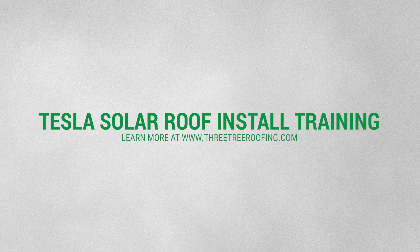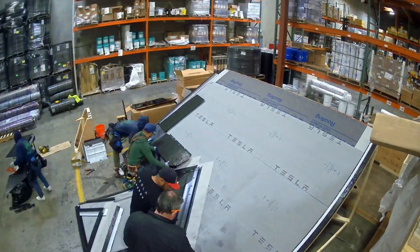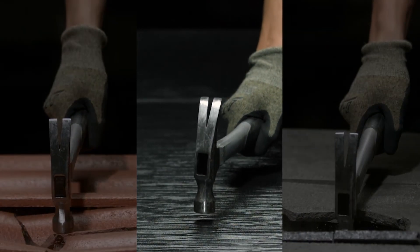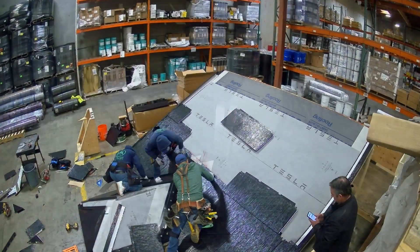Here we are in the warehouse getting some additional training with Tesla. We're proud to be a certified Tesla roof installer. When Tesla comes out with anything new — a new product line, a new wiring method — we always do a training with all of our installers that are installing the Tesla solar roof.